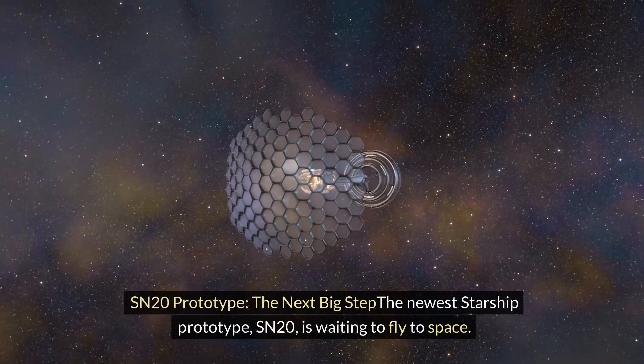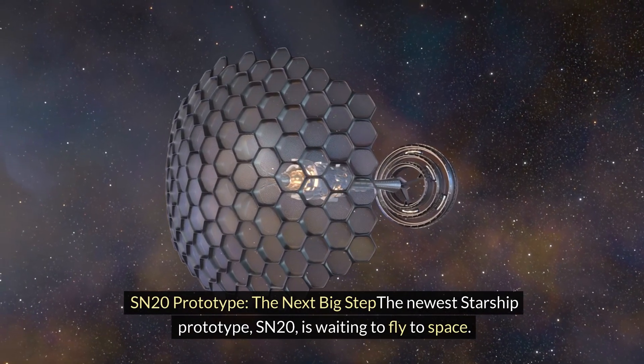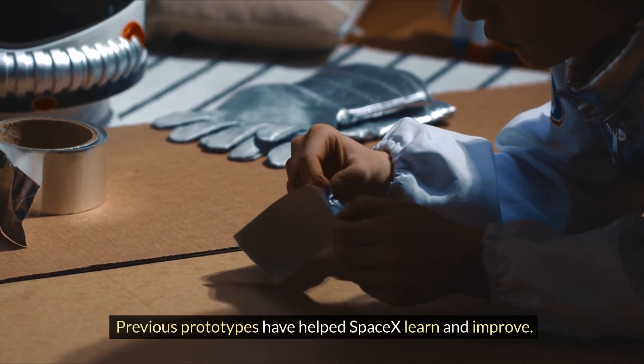SN20 Prototype — the next big step: The newest Starship prototype, SN20, is waiting to fly to space. Previous prototypes have helped SpaceX learn and improve.